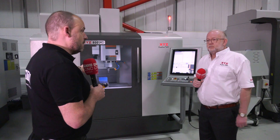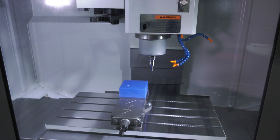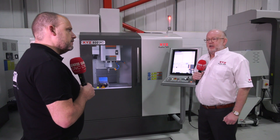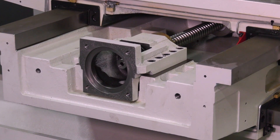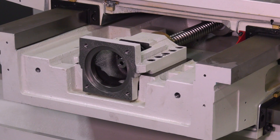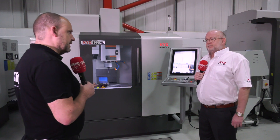That, coupled with the HD technology on your machines, is quite some offering. You've got the HD machine here, which is heavy duty, and that's the difference between that and your LR range. The HD is all box way on all three axes, and we offer the Heidenhain 620 on all the HD models: the 660, the 800, and the 1100.